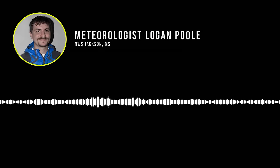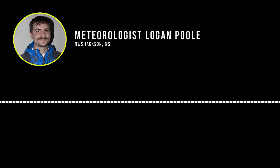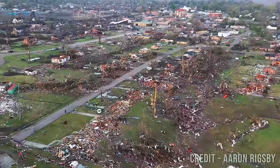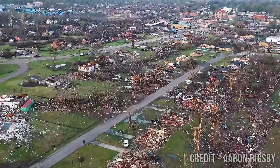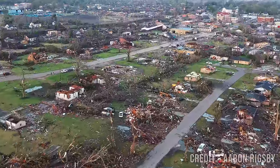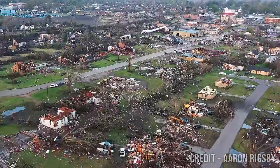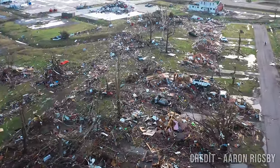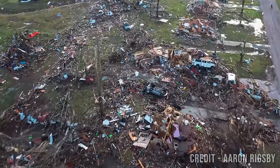Logan and team ultimately assigned the rating of EF-4 with winds up to 195 miles per hour, putting the tornado just short of the EF-5 threshold by 5 miles per hour. So what gave it the 195 mark? The best answer is: what did NOT give it the 200 mark? Even though the storm went through the heart of town, they still did not find multiple instances of clearly EF-5 damage, despite having a considerable opportunity to create that scar.